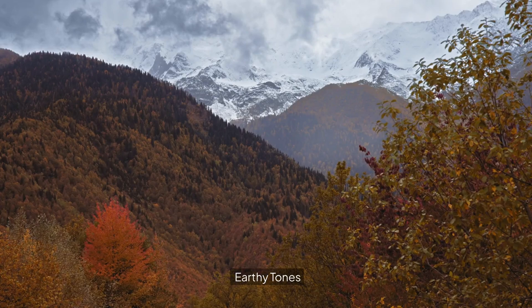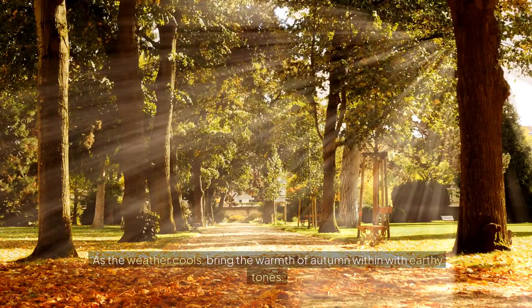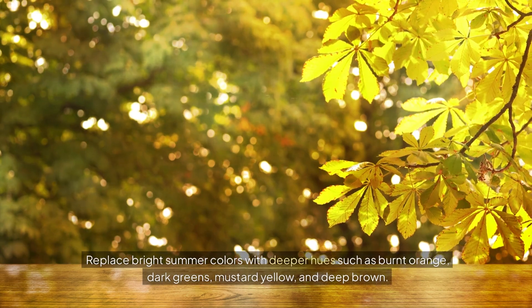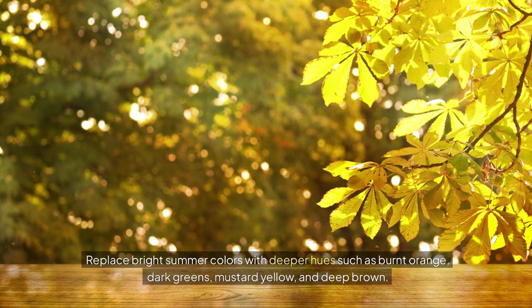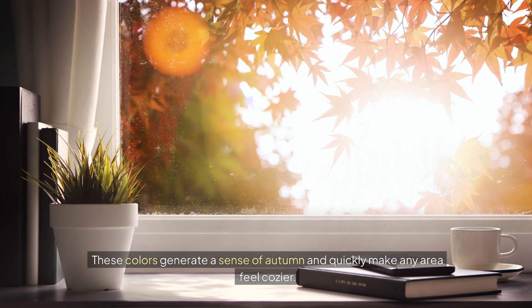Earthy tones. As the weather cools, bring the warmth of autumn within with earthy tones. Replace bright summer colors with deeper hues such as burnt orange, dark greens, mustard yellow, and deep brown. These colors generate a sense of autumn and quickly make any area feel cozier.